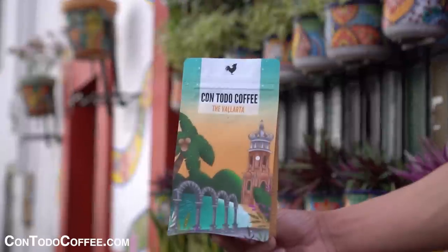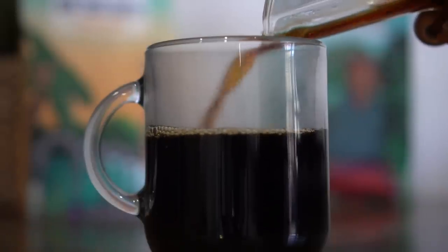Thanks for watching today's video. You guys know what pairs well with churros calientitos? 100% Mexican coffee. Now we know some of you can't be in Mexico, but you can always have a taste of Mexico in your home with our very own Contodo Coffee. Shop the full lineup today at contodocoffee.com.